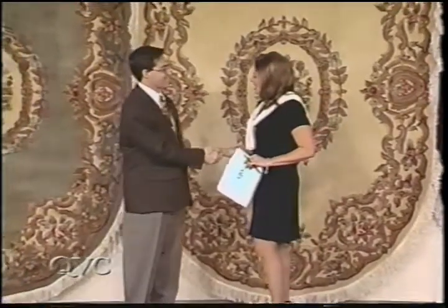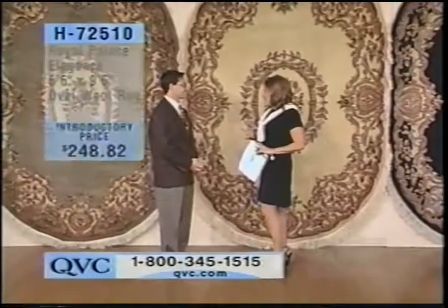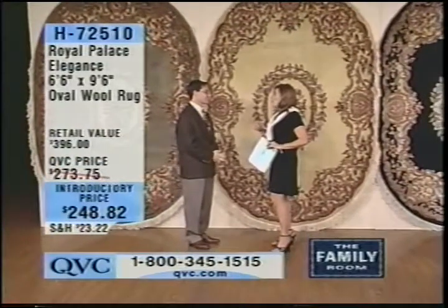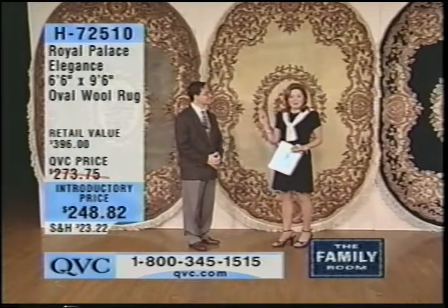As we continue with two hours of the family room, Dustin Moskowitz is back with us. Welcome back to QVC, Dustin. Great to be here. You and your dad bring us some of the absolute best rugs we have ever seen or had or will ever, for that matter. And this is actually one that, the last time it was on the air, sold completely out.